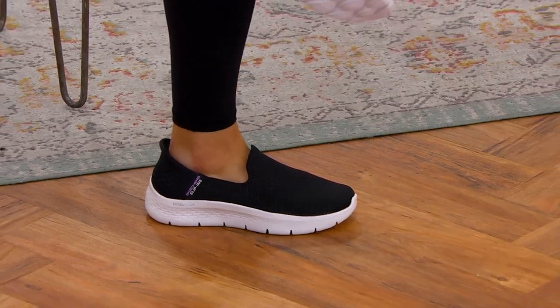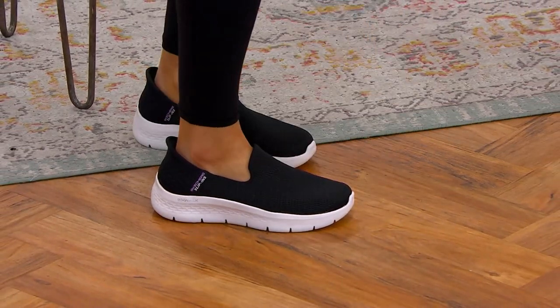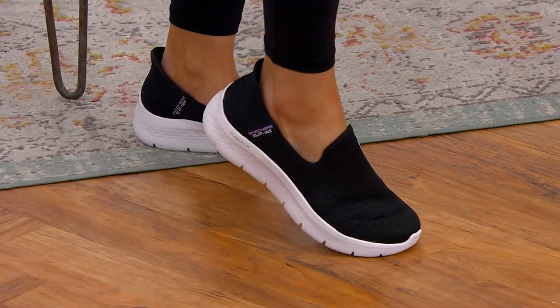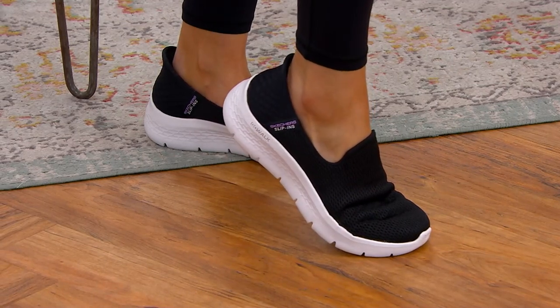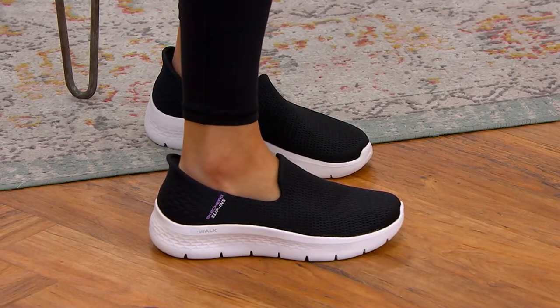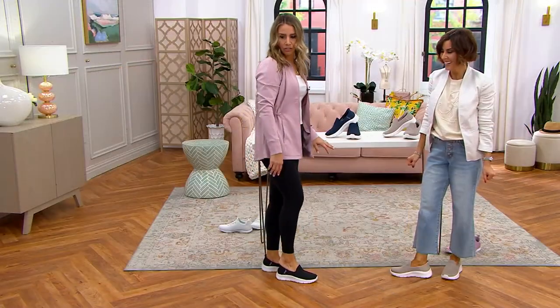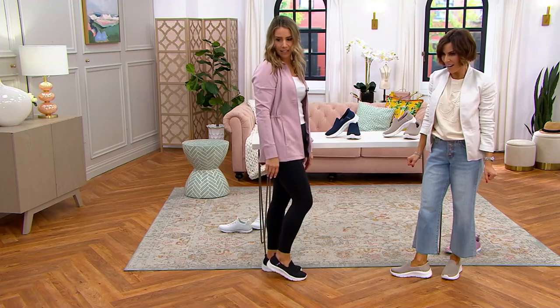Don't worry about pushing too hard or messing up the heel — you can't hurt these. They were created to do that, unlike shoes that kids try to put on and squish down the back. That will never happen with this because it's hands-free technology from Skechers, made to do exactly that.